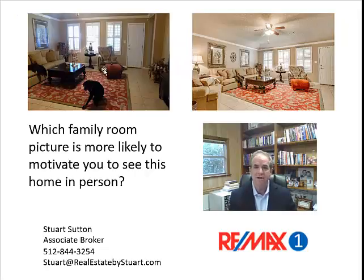The picture on the left is by another agent. The picture on the right is the same living room done by my professional photographer. Which family room is more likely to motivate you to see this home in person? The family room on the right or the left? Well, they're the same family room.